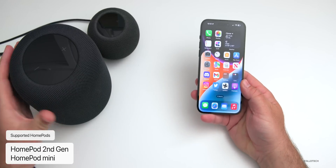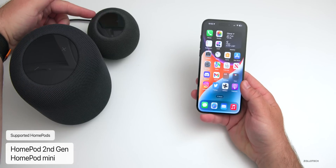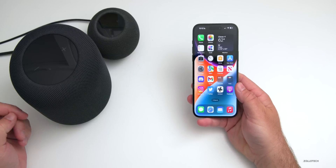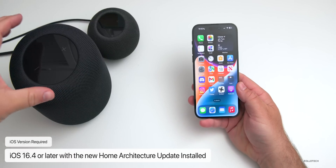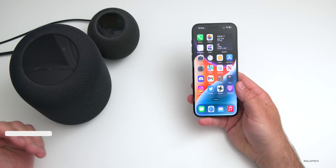The first thing is you'll need a supported HomePod — the new second generation HomePod or the HomePod mini. Either one of those have this option. You'll also need to be on iOS 16.4 or later because you'll need the new home architecture update. Once you've updated your devices with that home architecture update, you'll be able to actually see this feature and use it.